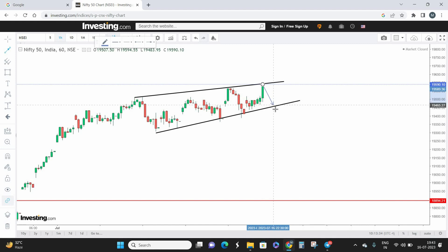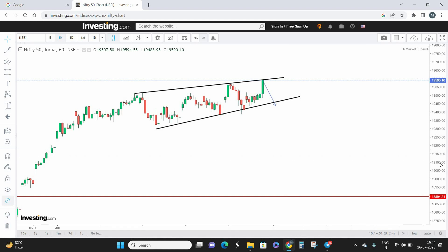If Nifty breaks on the lower side and closes below the wedge pattern, the pattern is activated and we can take a sell entry. The pivot point for the Nifty sell side is 19,460. If Nifty closes below this point, the sell side is activated and we enter a retracement phase. I'm expecting this retracement to last a maximum of three to four weeks. The cell entry is triggered once Nifty closes below the wedge pattern on the lower side.